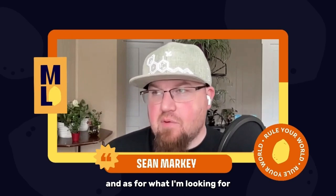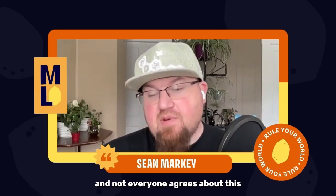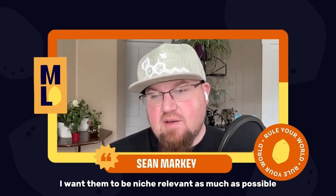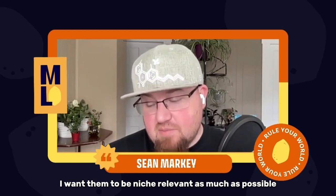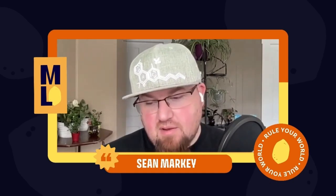As for what I'm looking for, the most important things to me — and not everyone agrees about this — is that the links going to the site, I want them to be niche relevant as much as possible, or the presence of some niche-relevant linking domains.